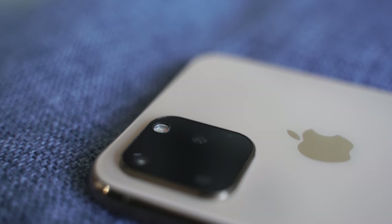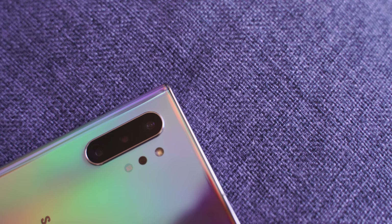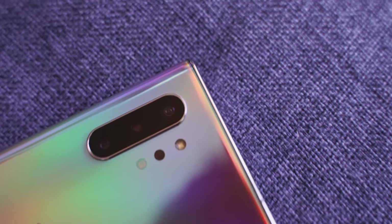Moving to the back of the device, you can see the new camera hump. I'm using a dummy model here in this video, but what you have is a triple camera setup — the first time iPhone has gone to that. The Galaxy Note 10 Plus has always had a triple camera setup, and that's something new for Apple.